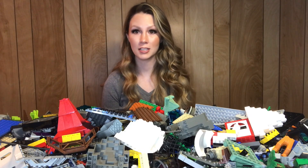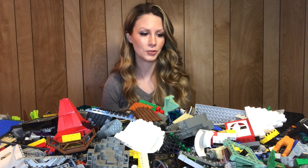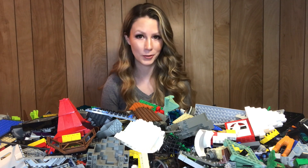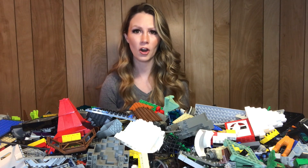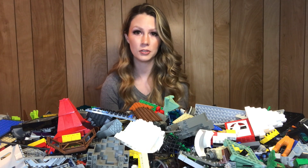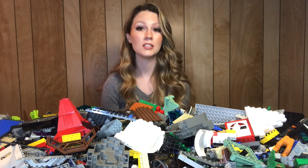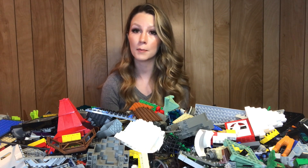I've just dumped this out and glanced through the top surface — I haven't really gotten to see a whole lot, but I have seen some really cool pieces so far. I am very excited about this lot. This is kind of a hard era to get Lego from because in the early 2000s when Adventures was popular, all of that stuff is super expensive.